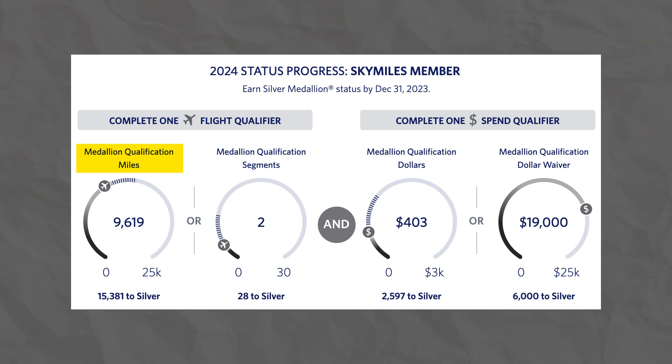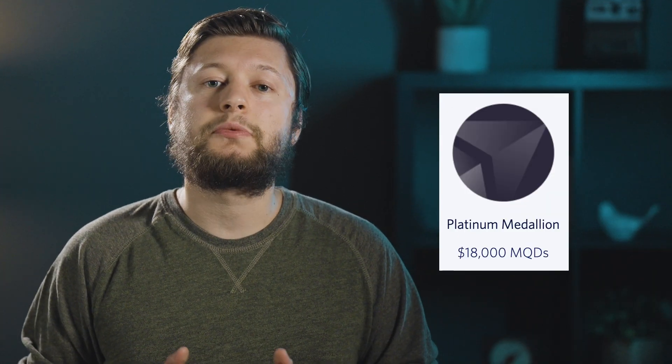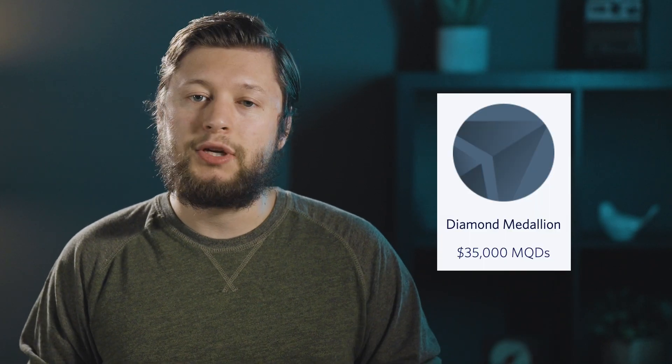Let's talk briefly about the changes happening with the Delta SkyMiles program. In the past, Delta used a couple of metrics to calculate if you qualify for status: Medallion Qualification Miles (MQMs), Medallion Qualification Segments (MQSs), and Medallion Qualification Dollars (MQDs). But beginning January 2024, MQDs will be the only metric used to calculate status. You'll earn one MQD for every dollar spent on the ticket price of a Delta flight. Silver status will require 6,000 MQDs, Gold 12,000, Platinum 18,000, and Diamond status a whopping 35,000 MQDs each year.